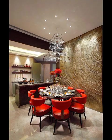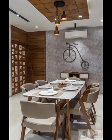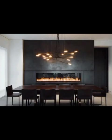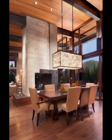Lighting takes center stage, and we will showcase innovative pendant lights, chandeliers, and wall lights that not only illuminate the space but also serve as statement pieces, adding a touch of drama and sophistication. We will discuss the importance of layering light to create a balanced and inviting ambience, perfect for any dining occasion.